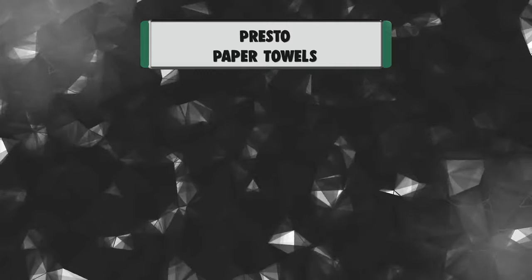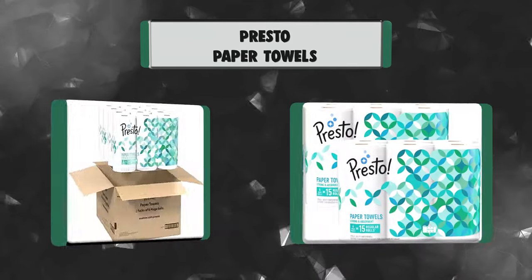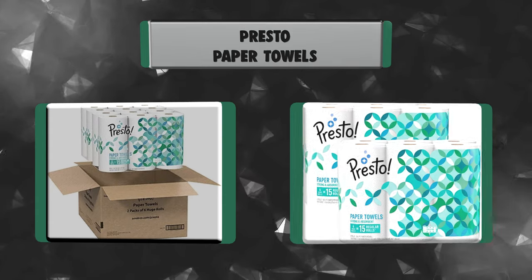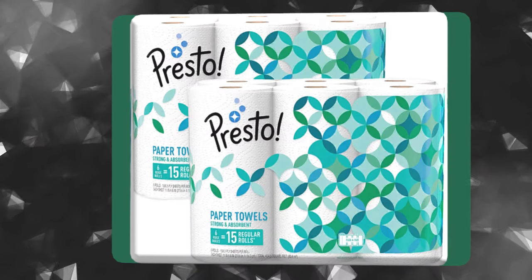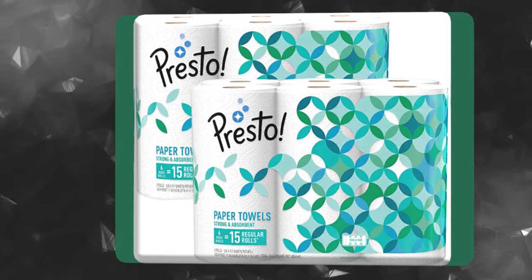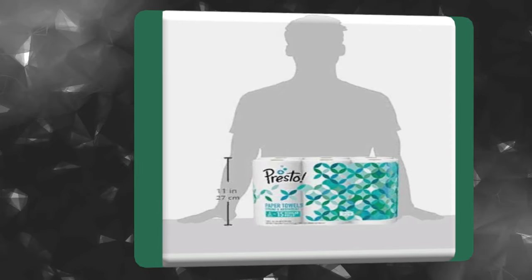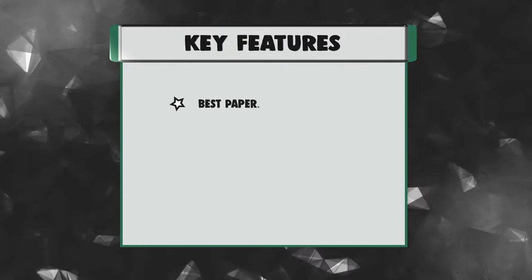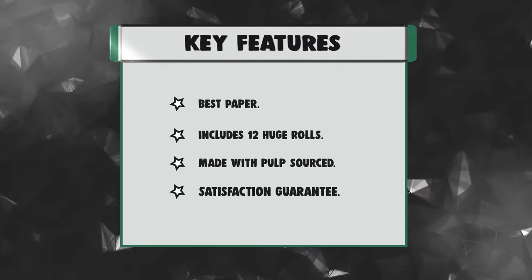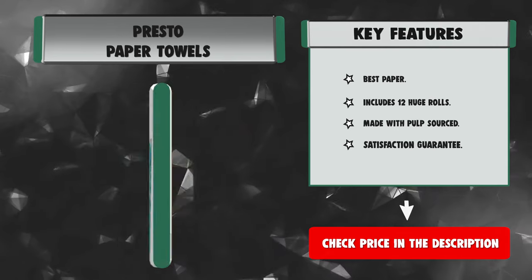Number 1: Presto Paper Towels. Presto Flexa Size Paper Towels are strong and absorbent, ideal for tough messes — up to 75% more absorbent versus the leading one-ply brand. Each huge roll lasts 2.5x longer than a regular paper towel roll. Presto Flexa Size Paper Towels are PEFC certified and made with pulp sourced from sustainably managed forests and controlled sources. Key features: Best Paper, Includes 12 huge rolls, Made with Pulp Sourced, Satisfaction Guarantee.